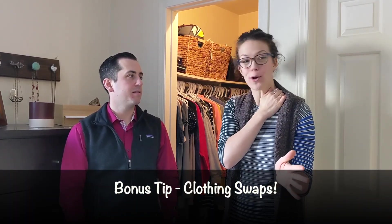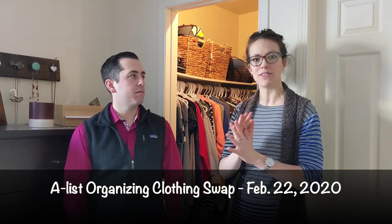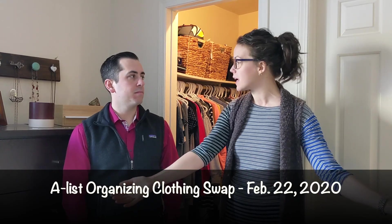Those are the three tips, but we also have a bonus! A-List Organizing is hosting a community-wide free clothing swap. There will be drop-off dates coming up, and on February 22nd I will set all the clothes up in a shop-style setting where everybody can come and shop for free. You just bring the clothes to Alyssa and she does the hard work — everybody benefits and it's a great way to circulate things through your community without wasting anything.